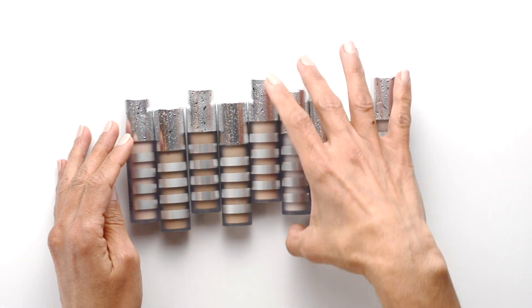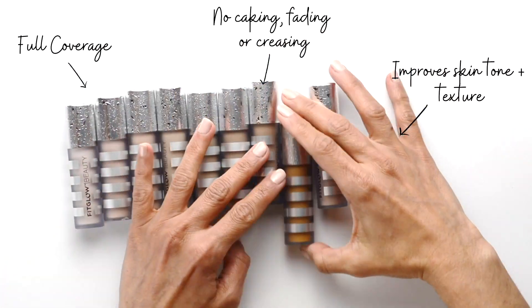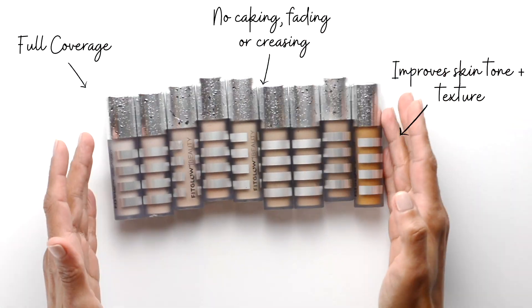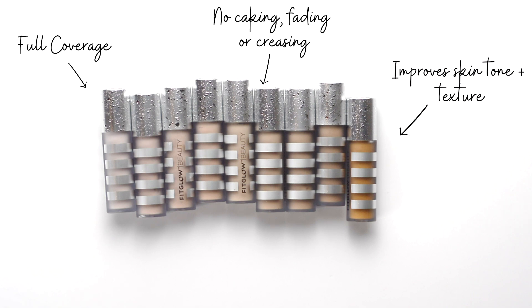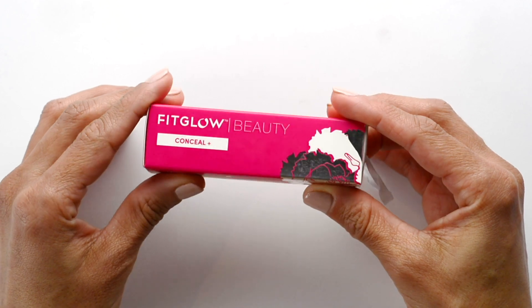It has vital elastins, organic green tea, vitamin K, and licorice fruit. Fit Glow says that these ingredients together diminish the look of blemishes, pigmentation, and fine lines. The concealer comes in this beautiful pink outer box, with the shade listed on one side of the box.